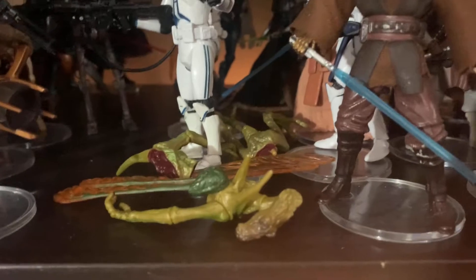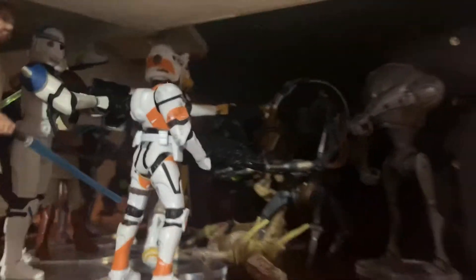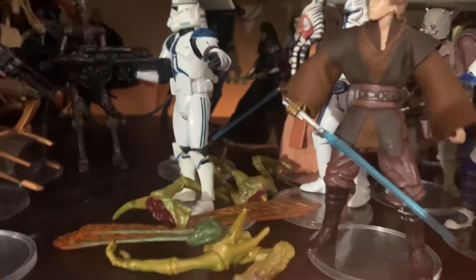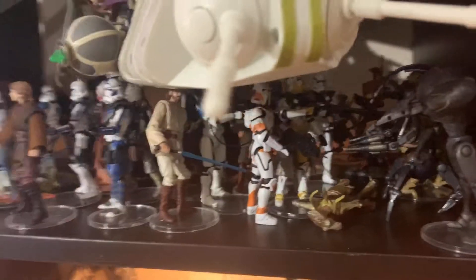I love the one that gets cut in half - I think that's a cool figure. It looks like that droid's about to fall over. There's lots of droids, clones, Geonosians, all the Jedi - you can see them all in there. Lots of Jedi fighting and everything, so it's cool.